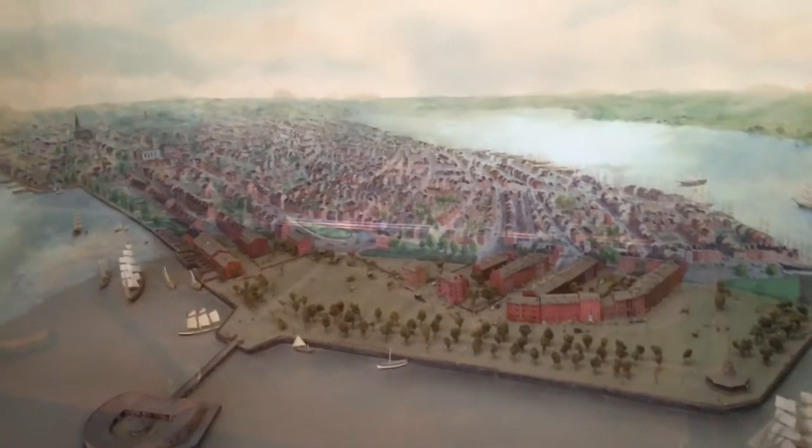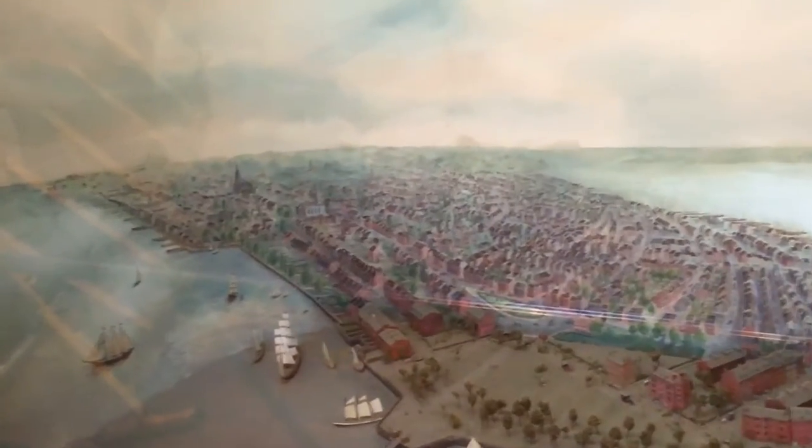Before we move on, look over there in the distance — that little church building is St. Paul's Chapel. St. Paul's Chapel is the oldest public building in all of Manhattan. It's been here since 1765, back when this was a colony of Great Britain. It's located very close to where the Twin Towers stood, right in front of the World Trade Center.